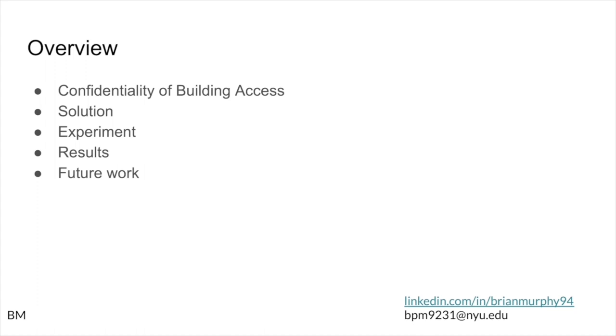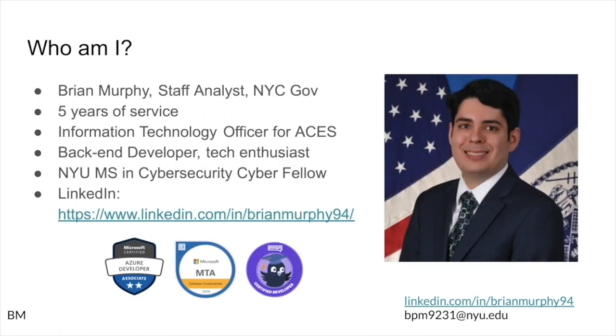First we're going to be looking at the confidentiality of building access, why that's a problem, and why common solutions may fall short. We'll be looking at my solution to this problem, an experiment that I conducted to see how things would work, the results of that experiment, and then future work that could be done.